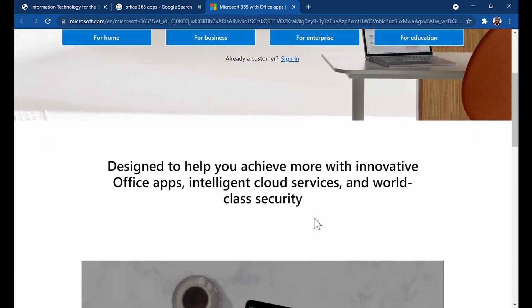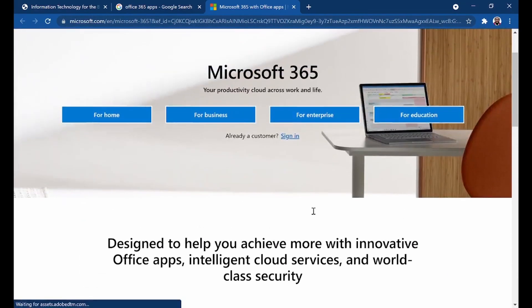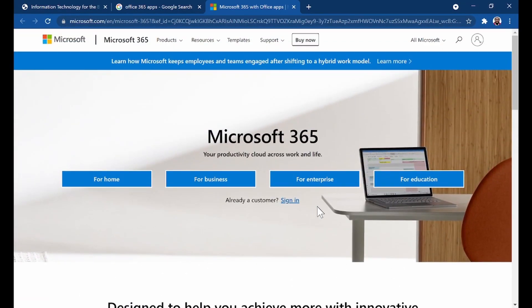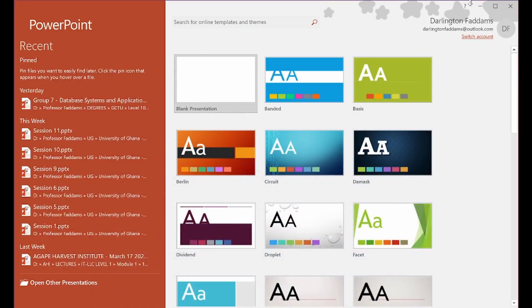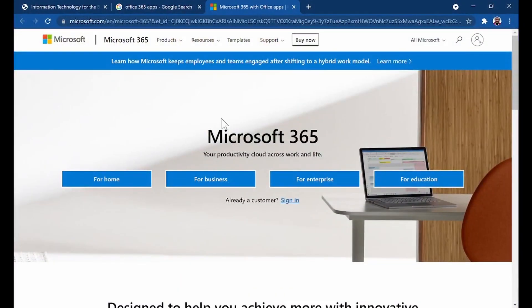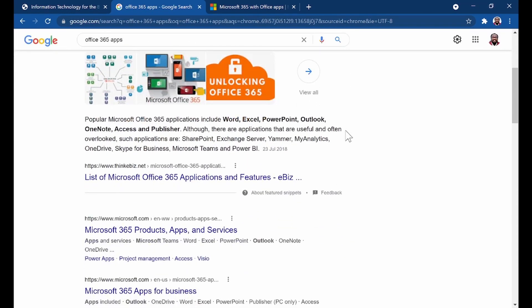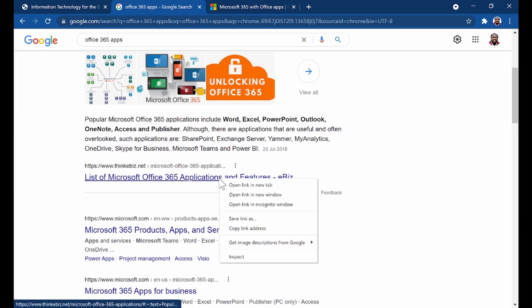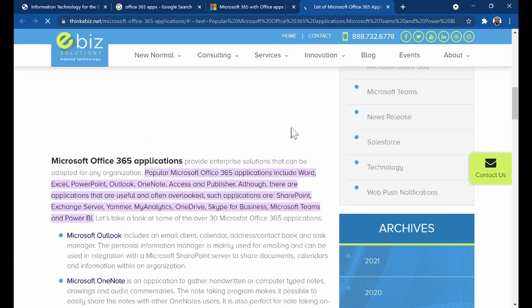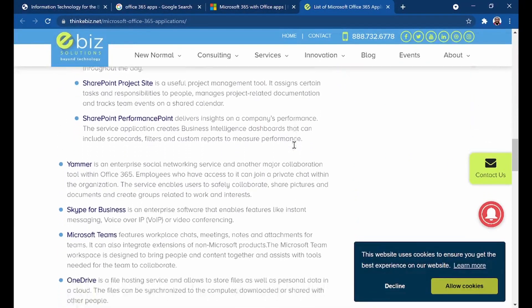Some of these apps you may not have even heard of, but what they can do is incredible — they can transform your business. So at least get some education and understanding of Office 365, so that you are aware of what it has to offer.